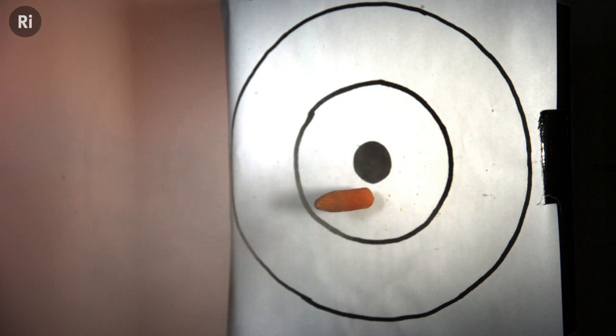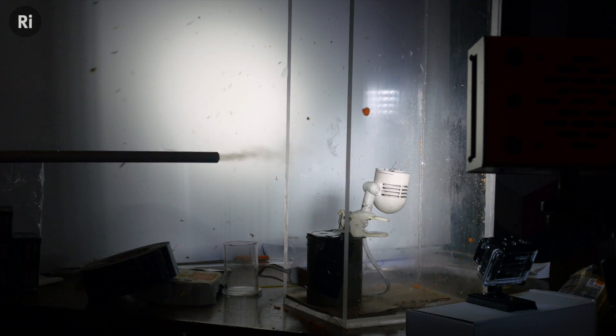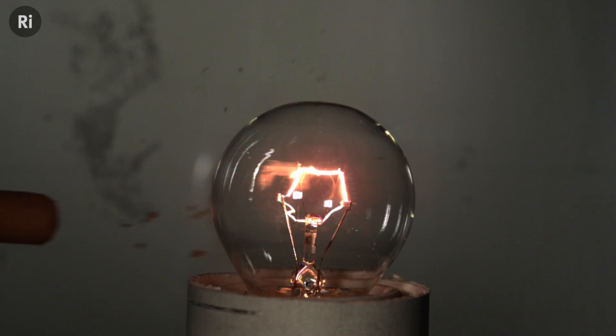Using this high-speed footage, we were able to clock the carrots travelling at around 100 metres per second. That's well over 300 kilometres per hour, which is more than enough velocity to obliterate a lightbulb, just in case you were wondering.